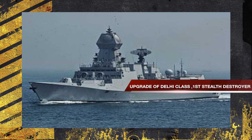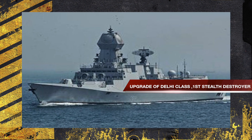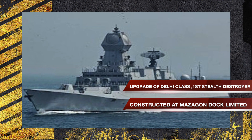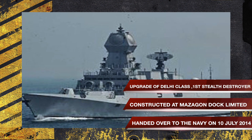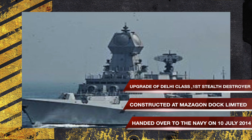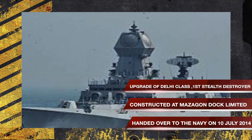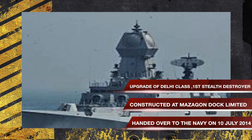The Kolkata class destroyers are a follow-on of Delhi class destroyers, but are considerably more capable due to 2,363 modifications in the design. These are the first stealth destroyers built by India, and marked a significant development in India's shipbuilding technology. INS Kolkata is the lead ship of the Kolkata class guided missile destroyers. She was constructed at Mazagon Dock Ltd and was handed over to the Navy on July 10, 2014.